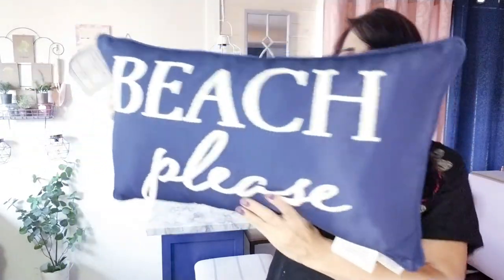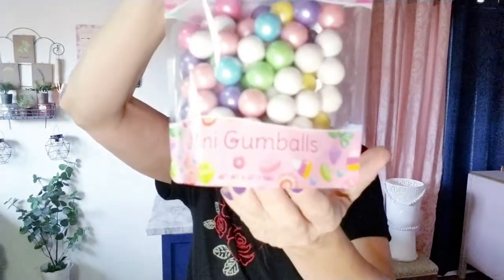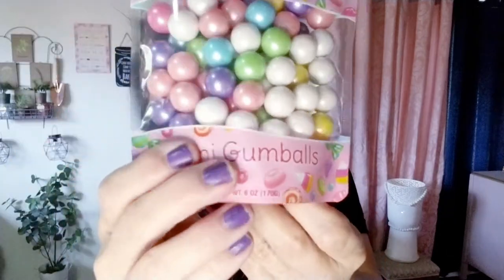This is actually a patio or outdoor pillow, but I always use those indoors as well — you can do whatever you want with it. I also grabbed these pastel gumballs because I have a small DIY gumball machine and I want to put them in for Easter. They're really pretty pastel colors and were only $2.99.